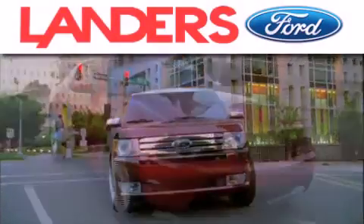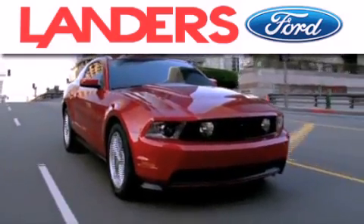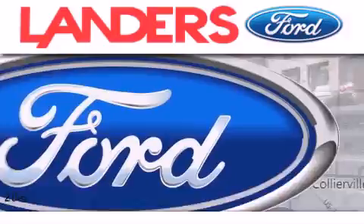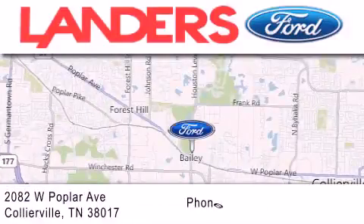Landers Ford is dedicated to doing everything possible to ensure that the experience you have selecting your next vehicle is as pleasant as possible. We are located at 2082 West Poplar Avenue in Collierville.